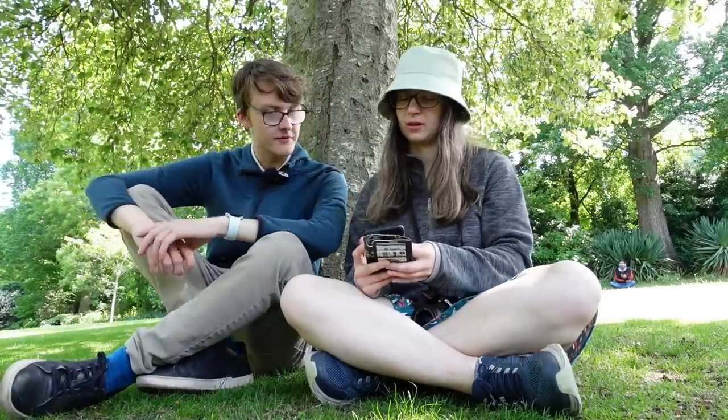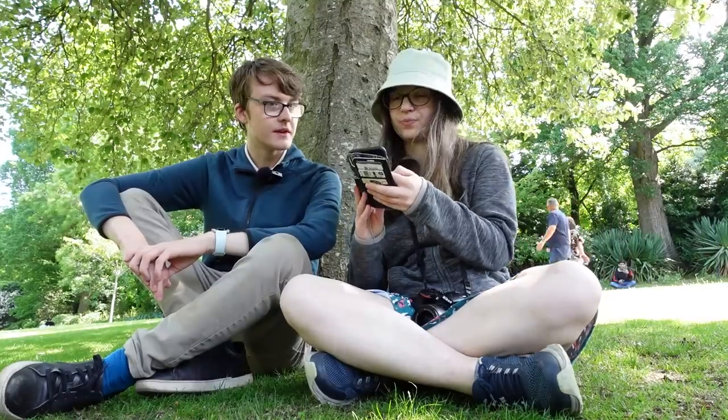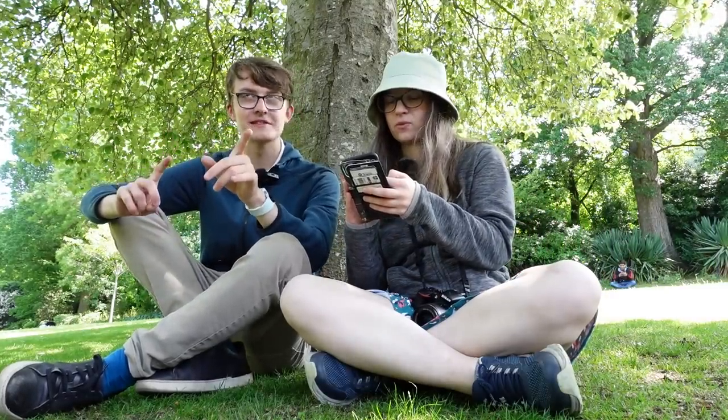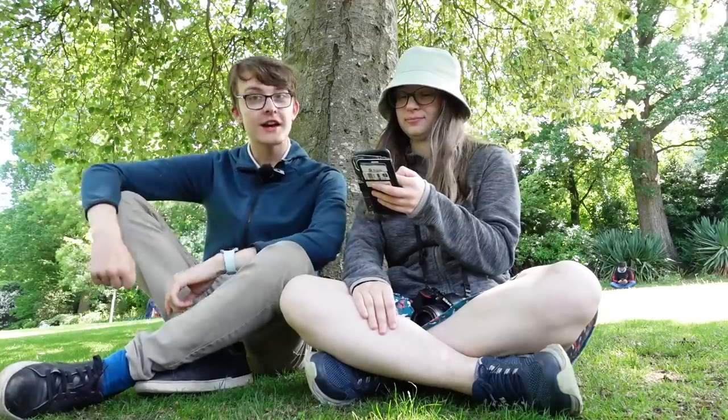Random number generator time for our next stop. Give me a random number between one and nine. Four. So we're doing this in terms of stops after Haymarket, so... Bankhead. That is Bankhead, right. Okay, Bankhead time.